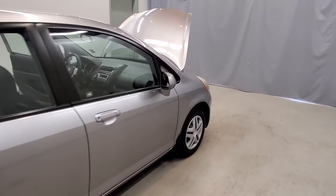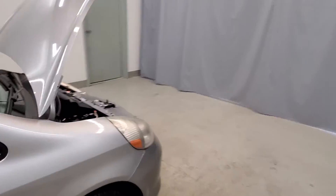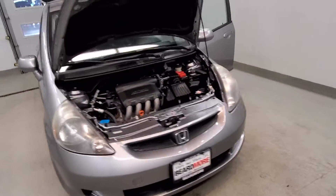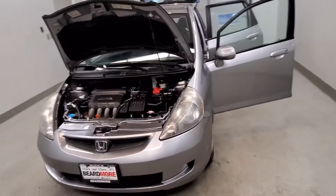This vehicle comes with ABS brakes, dual front side-impact airbags, front curtain airbags, front and rear suspension, and front-wheel drive with occupant-sensing airbag and overhead airbag.